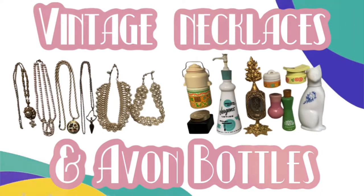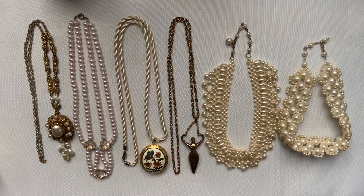What's up everybody, welcome back to my channel. I have another vintage related video for you guys. You will see some necklaces and some Avon bottles.